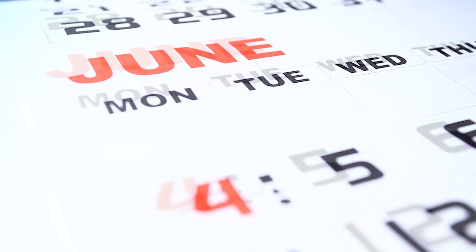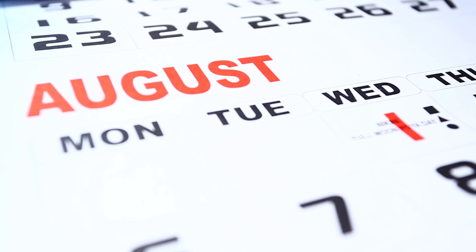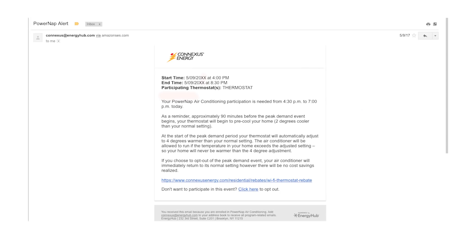During the summer months, when the cost for electricity is at its highest, we'll notify you when we need your help to save energy, typically a few times a month. In addition to a notice on your thermostat, you also receive an email with details regarding the event.